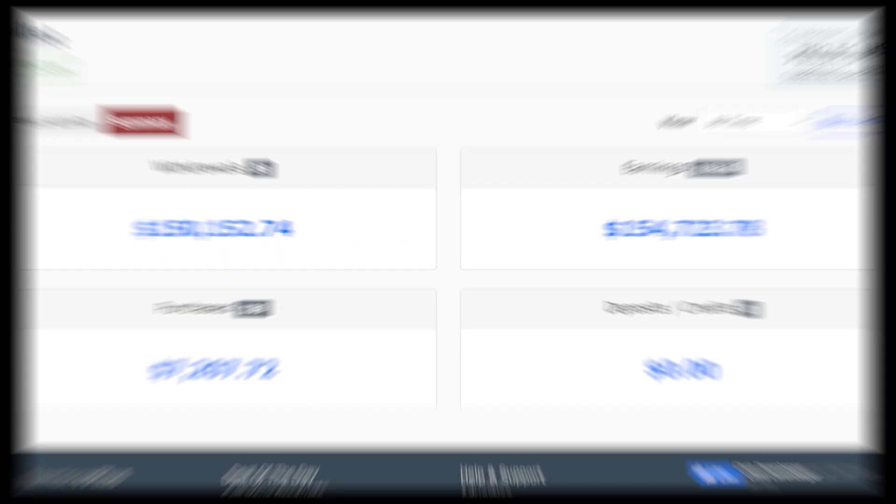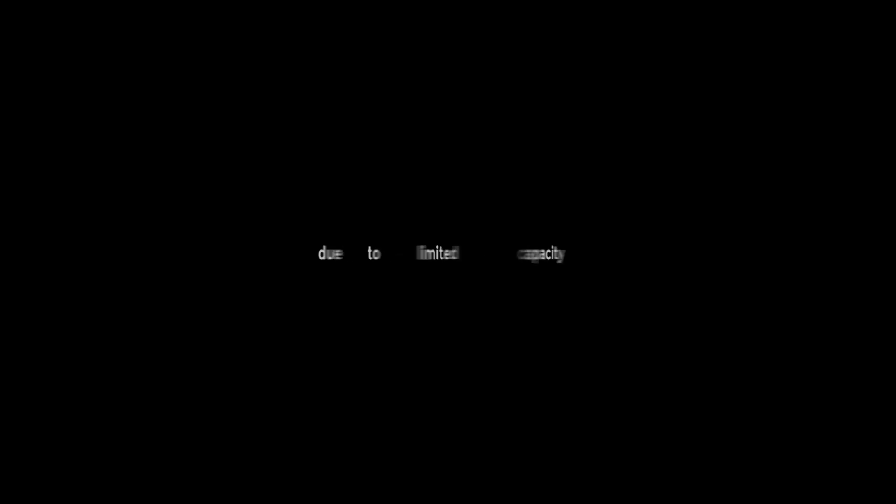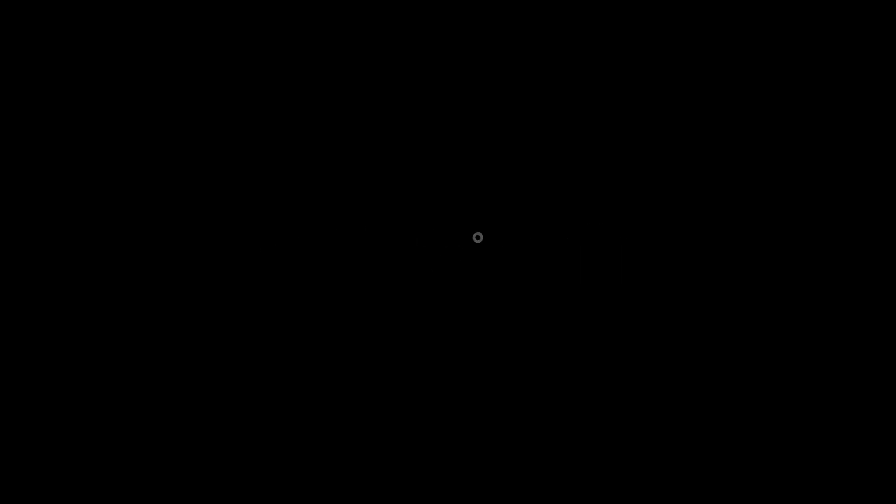If you want my team and I to set up a fully managed affiliate marketing business for you, click the first link in the description box down below. Please keep in mind that this is only offered to 10 persons every month due to limited capacity. If that's still available, click the first link in the description to have my team and I set up a fully automated affiliate marketing business customized for you, and you can keep 100% of the profits for the rest of your life.